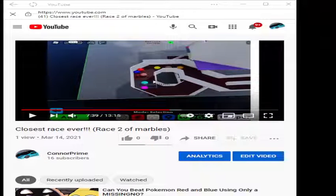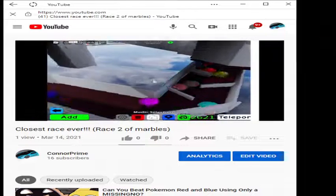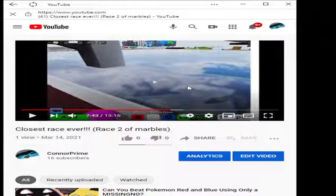Look where Blue is now — fifth place. In like two seconds — the lead! Look at this: Blue now takes the lead, from fifth place to first. That's a big highlight there.